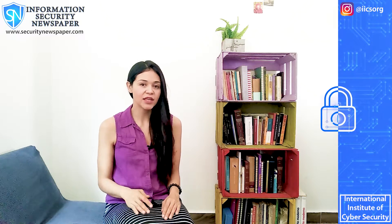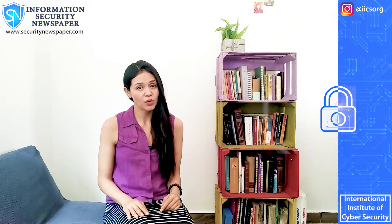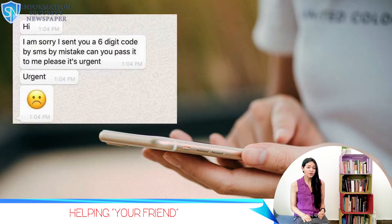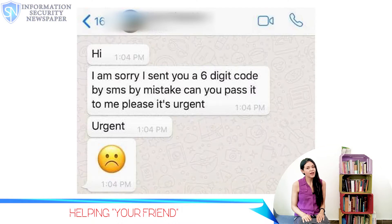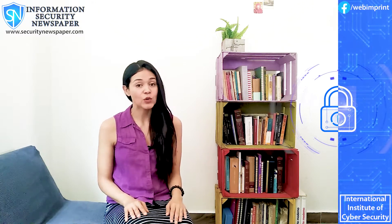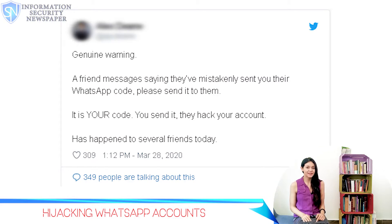Imagine one of your friends telling you that she or he is having trouble receiving this code, so she or he selected the option to send it to a friend. You will then receive a code and, as a favor, you will give them the code. Your friend could have even said they clicked by mistake on the option to send the code to a friend. The terrible truth is that in your attempt of helping her, you are actually giving her your own code. What happened is that the account of your friend was hijacked, and now the attackers want to hijack your account.